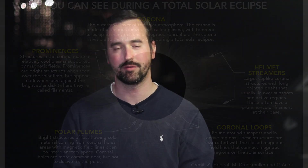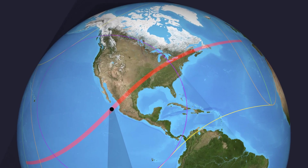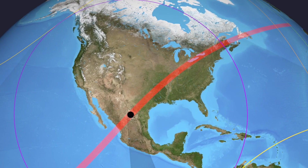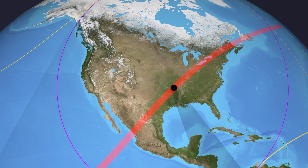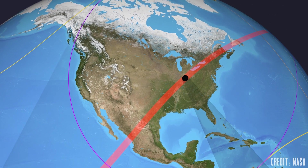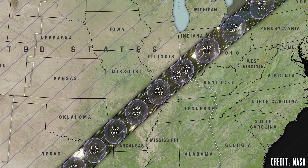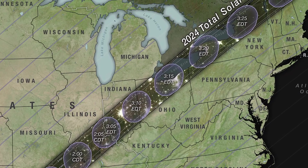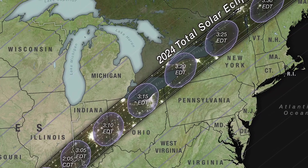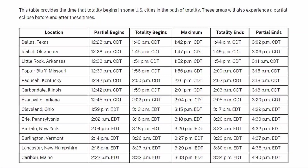The incredible path of totality for this solar eclipse will cut through major parts of Mexico, the United States, and Canada on April 8th. It's best to try to get as close to the center of that zone of totality as you can, as being closer can add anywhere from a few seconds to maybe a minute to your experience. If you're making a drive to the zone of totality, plan ahead and look to see if a public library or park is hosting an eclipse party. I'll include some links in the description below to help you figure out where the nearest point of totality will be to you.